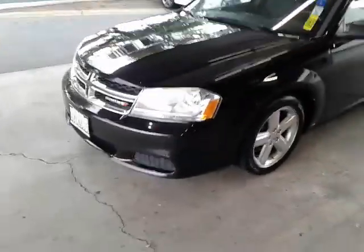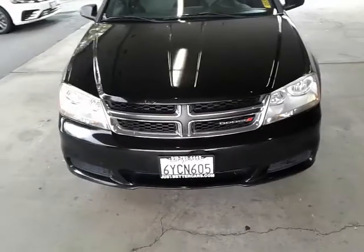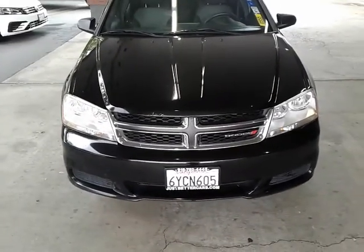Come check this one out at JustBetterCars.com or give us a call at 916-782-4445.